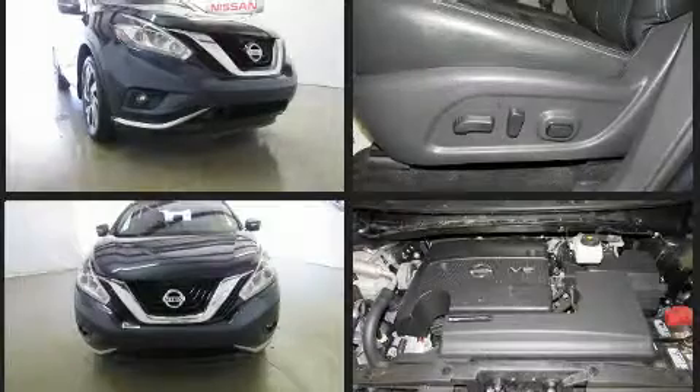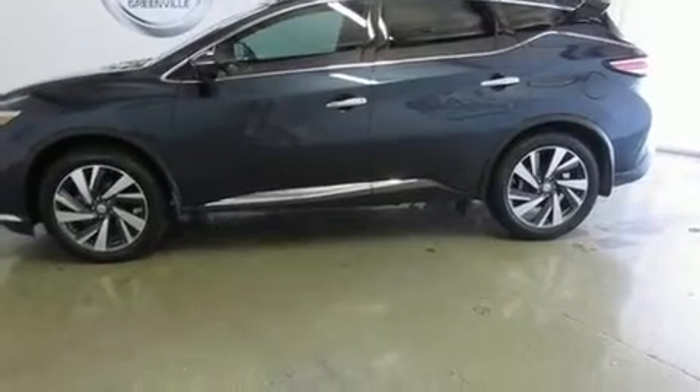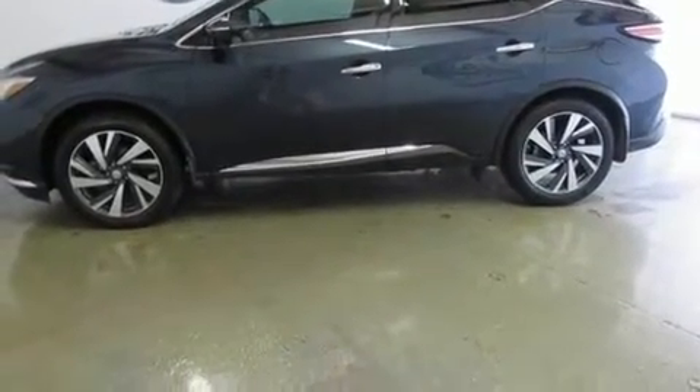It's equipped with tons of terrific amenities but it won't break your budget, like leather upholstery, a power seat, heated and ventilated seats, and power windows.